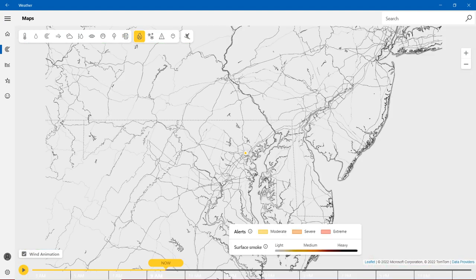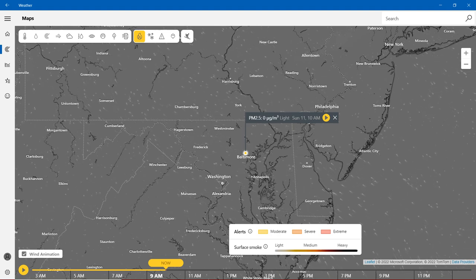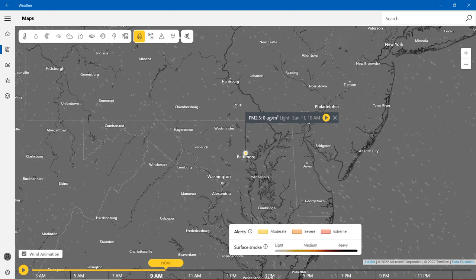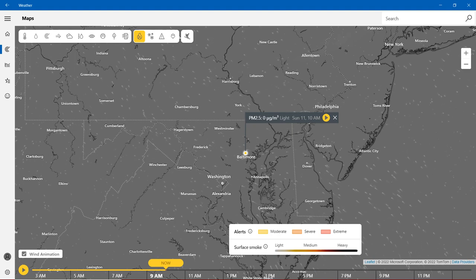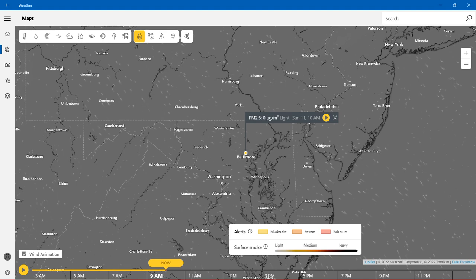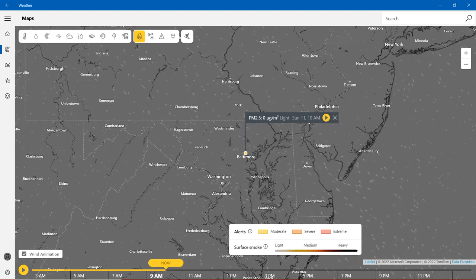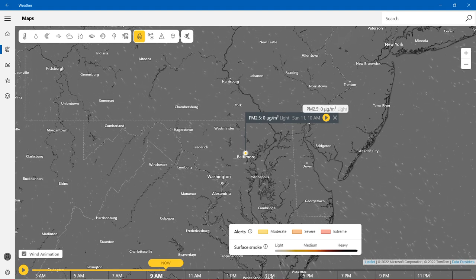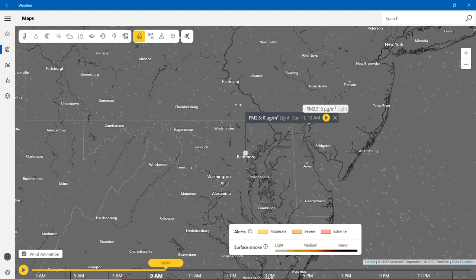For wildfire, surface smoke is light on the gray, medium on yellow and orange, and heavy is black and red. Dark red and full red represent the heaviest. Right now, in the state of Maryland, we're mostly in the light gray. PM 2.5 is at zero.